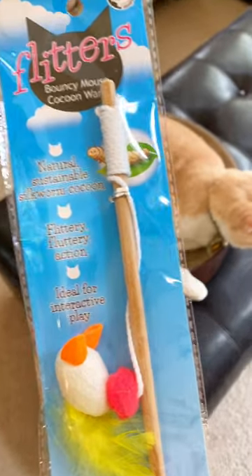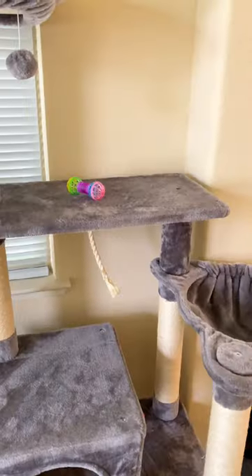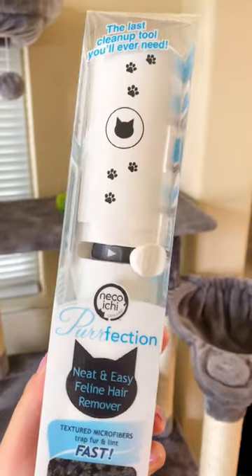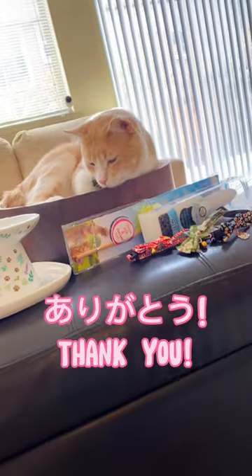Look at this wand toy that's made from a natural silkworm cocoon. I've never seen a toy like this before. Last but not least, we got this reusable hair remover tool. It's super easy and you can reuse it again and again. Thank you so so much Neko Ichi!